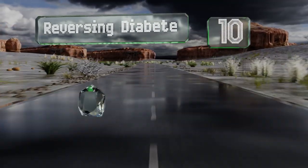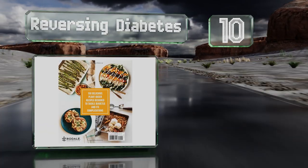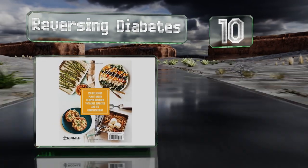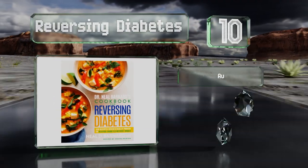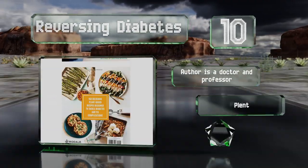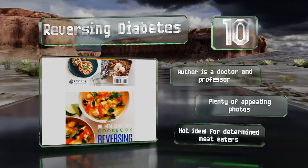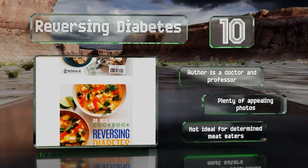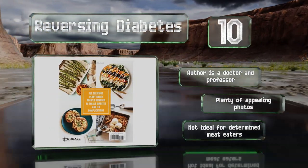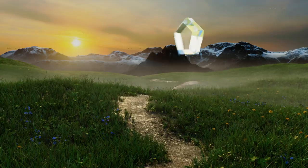Starting our list at number 10, Neil Barnard makes some pretty bold claims in 'Reversing Diabetes' regarding the causes of the disease, with the science to back him up. He also shows you how to prepare nutritious and vegetarian-appropriate versions of comfort foods like burgers, pizza, and onion rings. The author is a doctor and a professor, and it includes plenty of appealing photos. However, this one's not ideal for determined meat eaters.